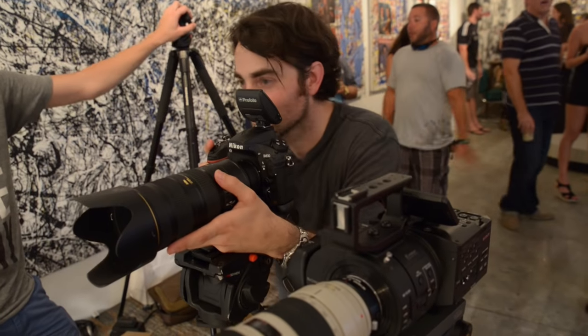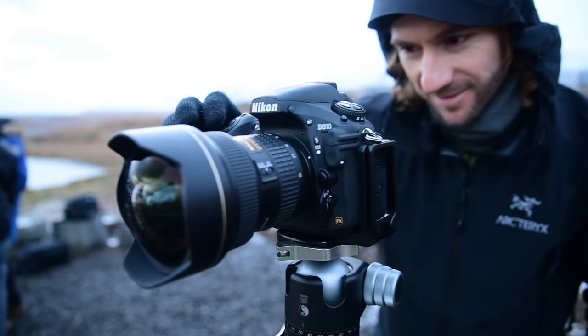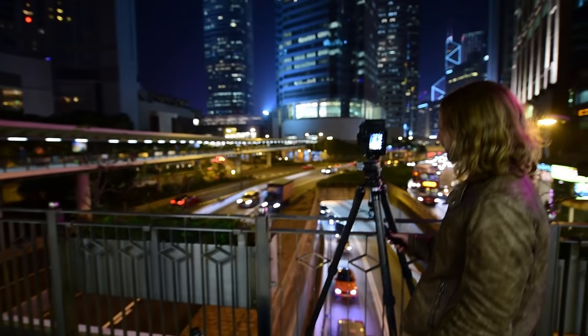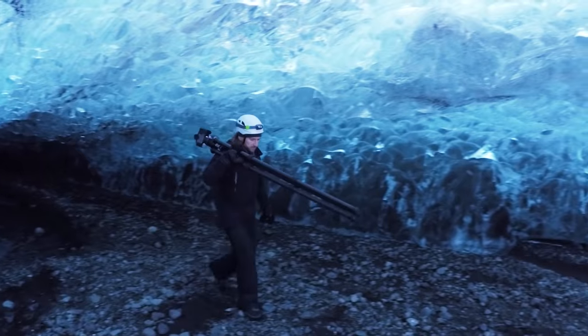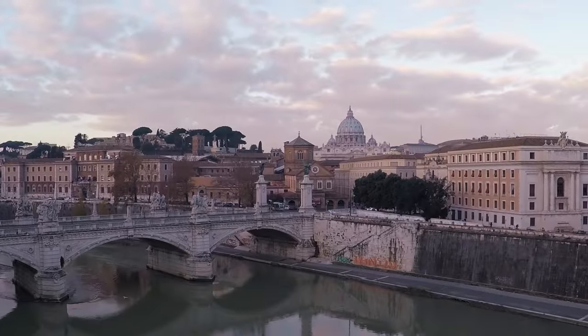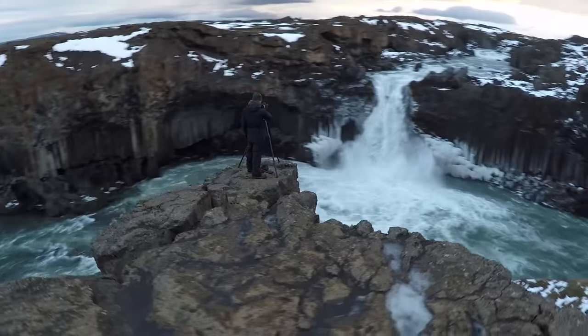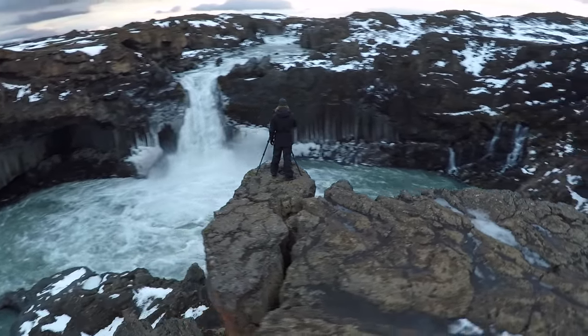I'm Lee Morris and I'm Patrick Hall. Together we created fstoppers.com and we have teamed up with Elia Liccardi to create the most in-depth tutorial on all things landscape and cityscape photography. Join us as we take you behind the scenes and around the world to over seven unique countries in our quest to find the perfect landscape photographs.